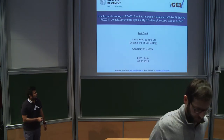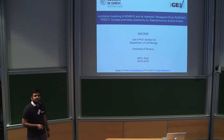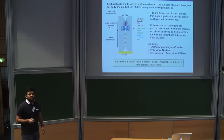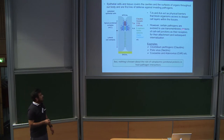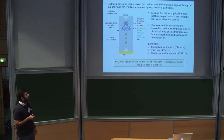Good afternoon everyone. My name is Jameet Shah. I'm a PhD student in the lab of Professor Sandra City in the Department of Cell Biology at University of Geneva. Our lab mainly works on epithelial cell-cell junctions. What makes epithelial cells special is the presence of the apical junctional complex that includes tight junctions and adherens junctions.